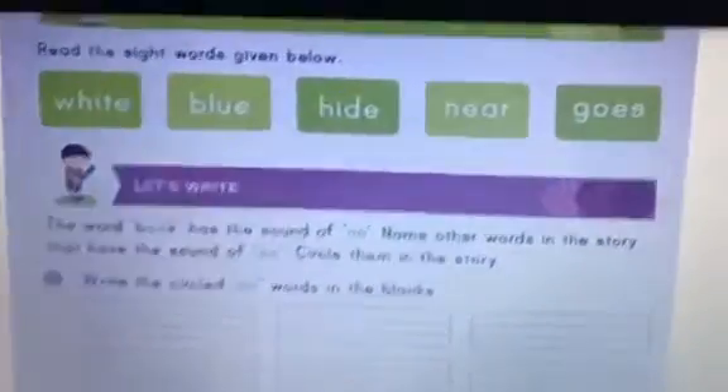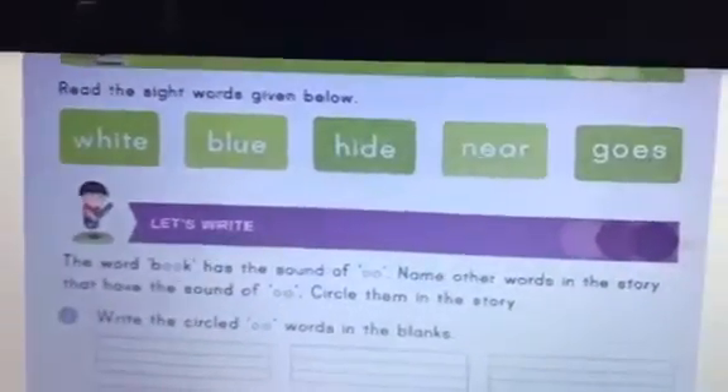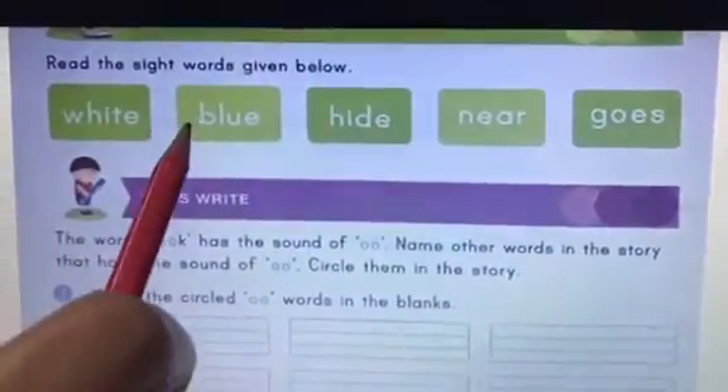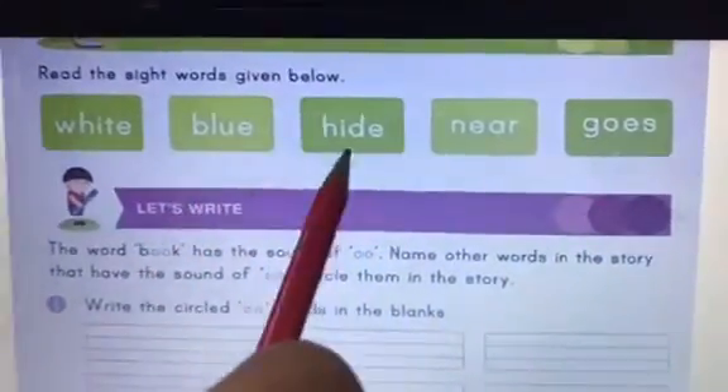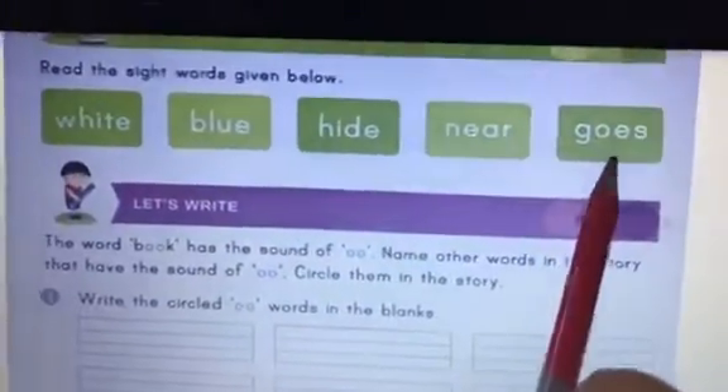Good morning children. Let's start the activity by reading the sight words. The first word is white, blue, hide, near and goes.